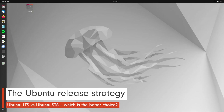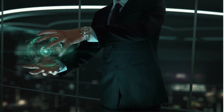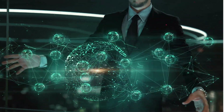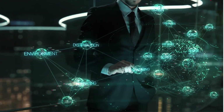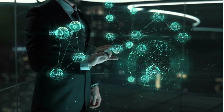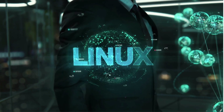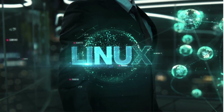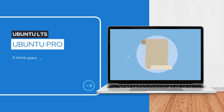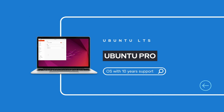First of all, let's take a look at which releases these are and what the motivation behind them is at Canonical as the Ubuntu distributor. The Ubuntu desktop appears in two versions at the same time. A version with long-term care, also known as LTS. A new release of this version appears every two years, and each LTS version receives five years of support.